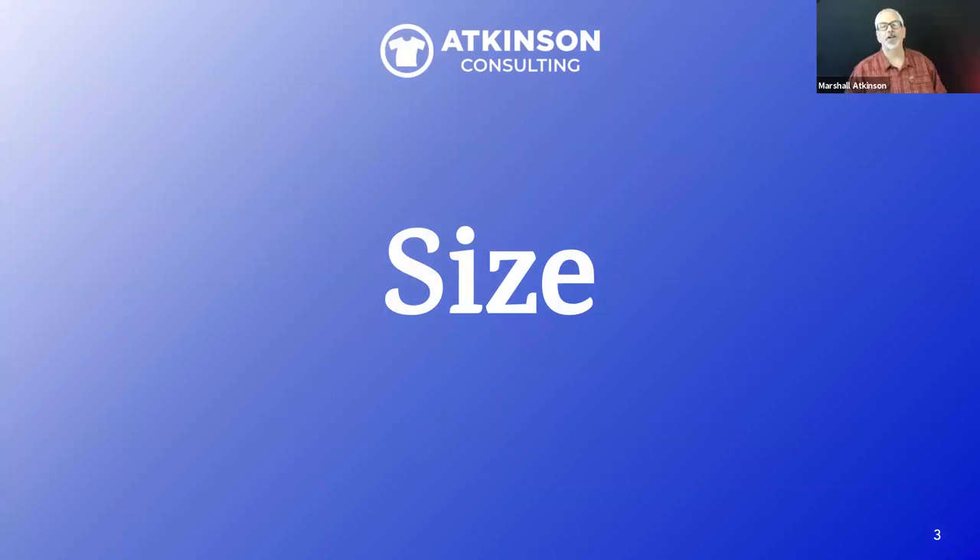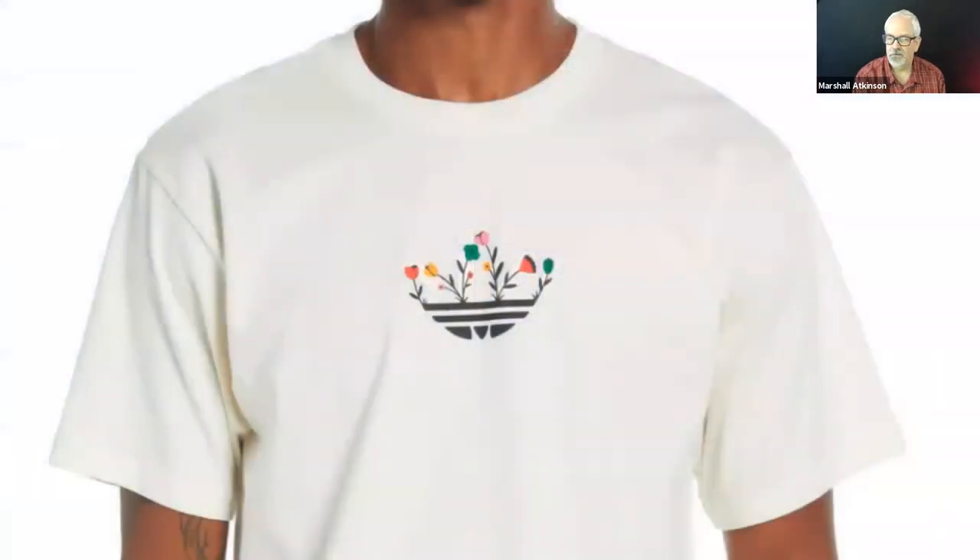The first thing I want to talk about is size — the actual size of the decoration on the garment. I think everybody probably has a handle on just a full front or full back, a big size print. What's trending right now is the center chest. Here's something from Adidas — it's a center chest with some color in it.